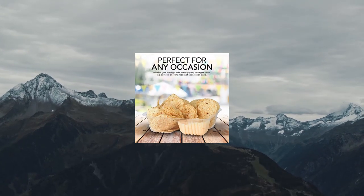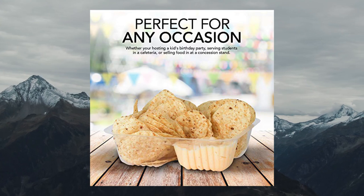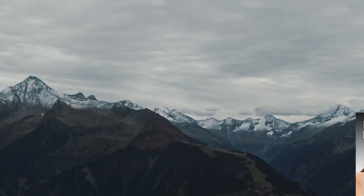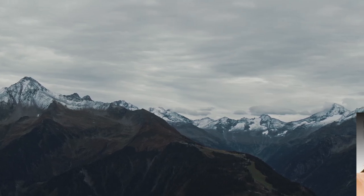Durable containers designed with reinforced, curved sidewalls to provide extra durability for heavier snacks. They are also grease-resistant, so you won't have to worry about any leaks or spills.